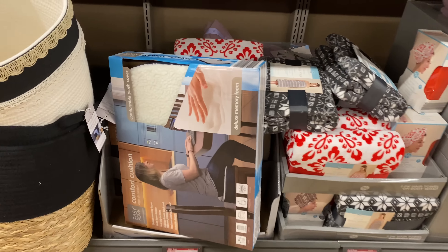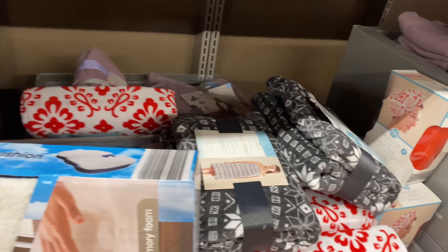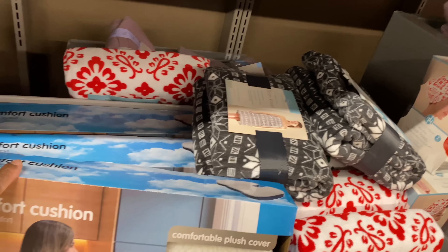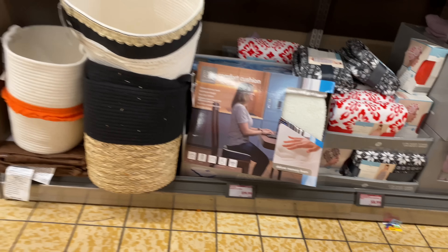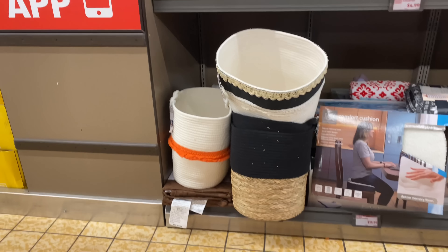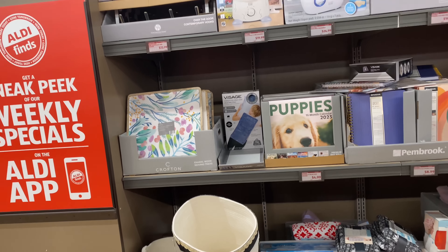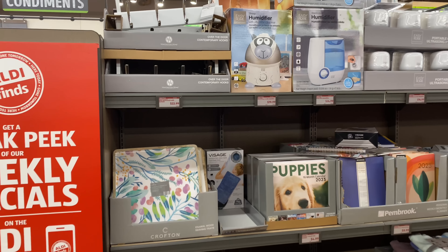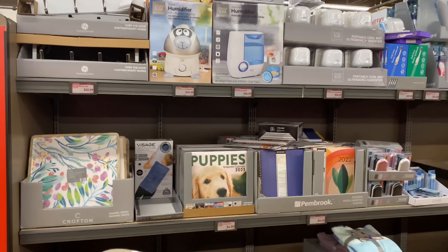They still have the two-pack microfiber hair or body wrap towels for $8.99, and a comfort cushion for $19.99. All of this was from last week — another nice gift right here. And of course, more baskets — they are never short on baskets. That's what we have for today; now we're going to do the walk back to share my favorites.